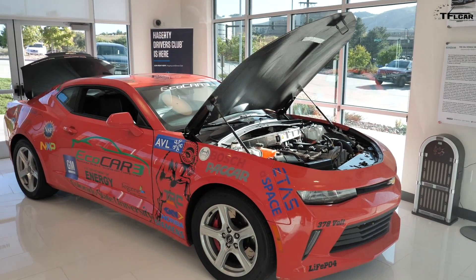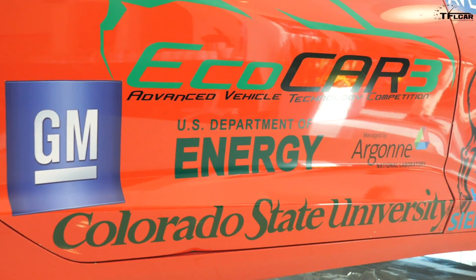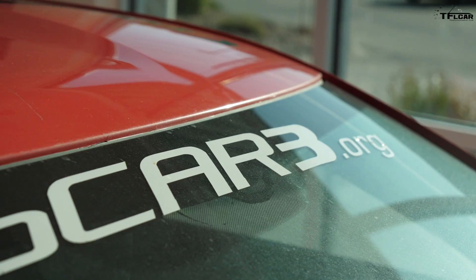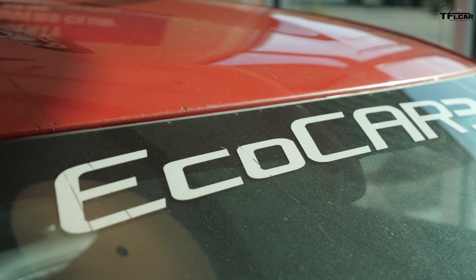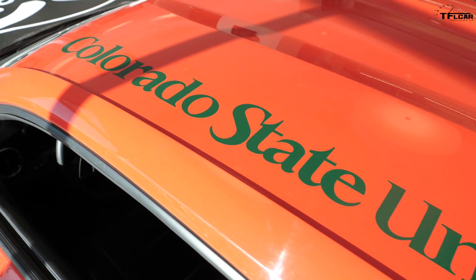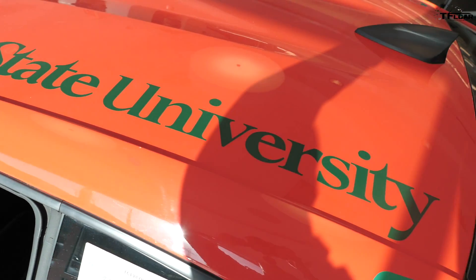It is a 2016 Chevy Camaro that in a previous four-year competition sponsored by the Department of Energy and General Motors, we were tasked with building a hybrid electric performance vehicle. The EcoCar Challenge is a four-year design competition — it's an all-student-built project, and with that we are given a lot of components and some freedom to design what type of hybrid electric vehicle we wanted to.